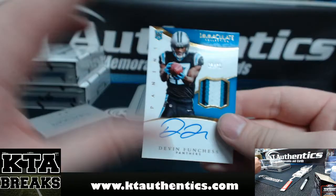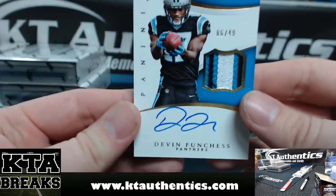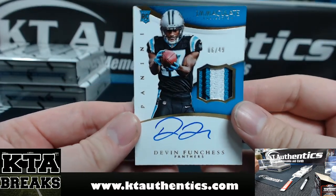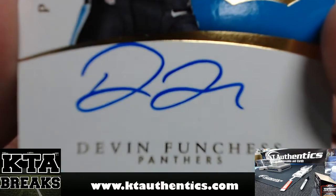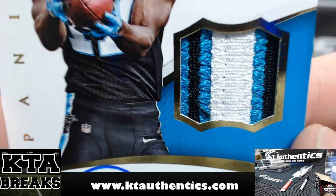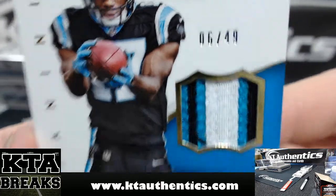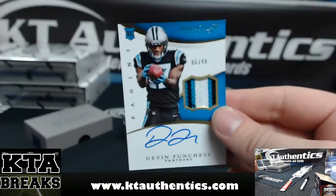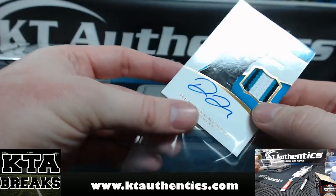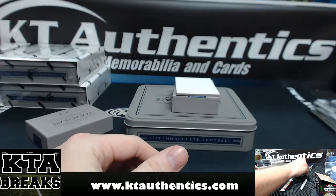Out of 49 — one, two, three color — one, two, three, four, five break patch. Devin Funchess, six of 49. Six of 49. All right, Ben, let me know when that comes through.